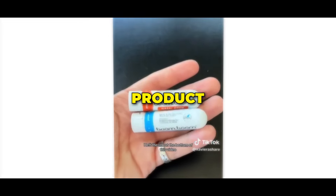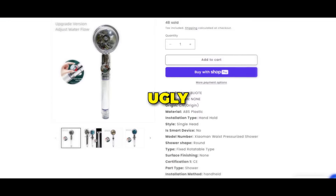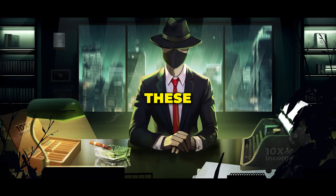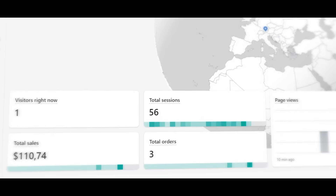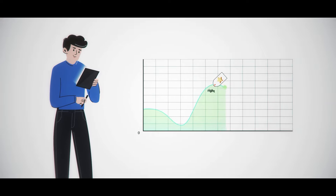What if I told you that this little product, which you stick up your nose, made over $50,000 in the last 30 days? And this ugly-looking dropshipping store pulled in $5,000 just last week. These are real numbers. And as someone who's made thousands of dollars dropshipping in the past, I can tell you that there has never been an easier time to get started with dropshipping than right now.